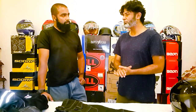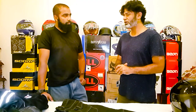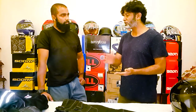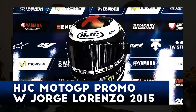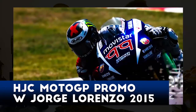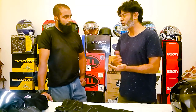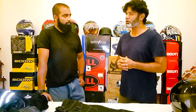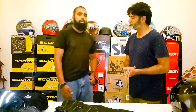We also have a Holland brand called Beyond at around 8,000 rupees across different models, then HJC — an international brand — starting at about 11,000 rupees at the entry level, going further up to professional racing and Snell-approved helmets for track use. Every segment of the market is targeted. We have everything from 6,000 to 150,000 rupees in our range.